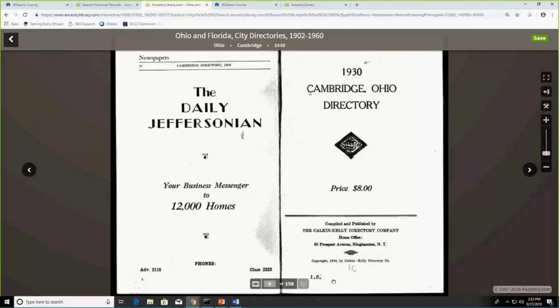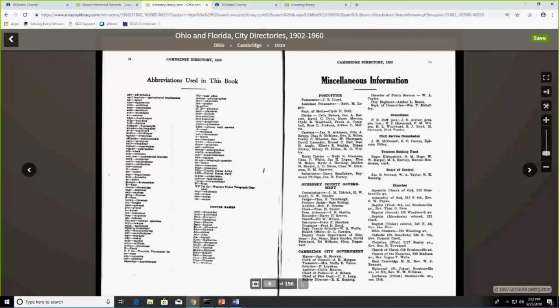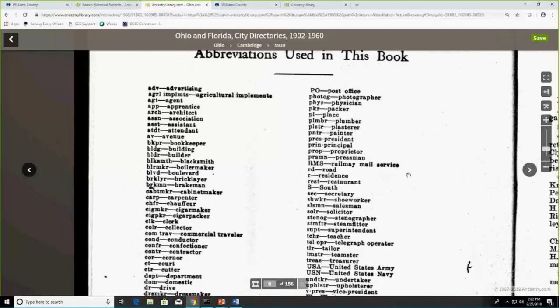On page six I found the title page: the 1930 Cambridge, Ohio directory — you can see who compiled and published it. Skipping to page eight, which is actually pages 14 and 15 of the original directory, I found the abbreviations used in the book really interesting — I even had to look some of them up. This is historically valuable because you can see what industry existed in this area in the 1930s, what kinds of jobs there were, and how that may differ from today.